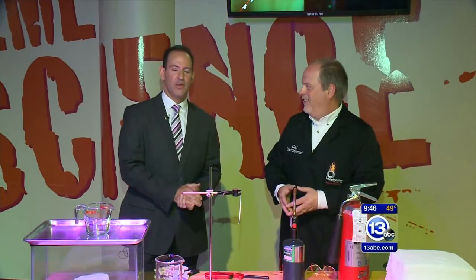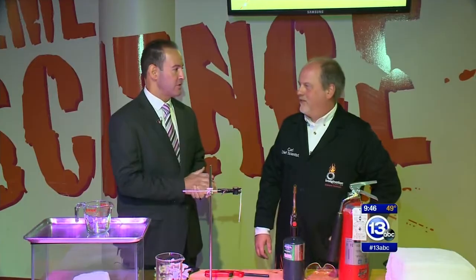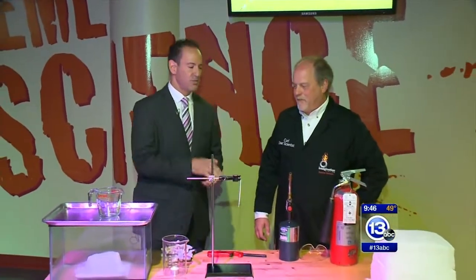We are in the extreme science theater at the Imagination Station. We've got ice, we've got fire, we've got a fire extinguisher, and we've got Carl Nelson, the chief scientist. What are you doing here?